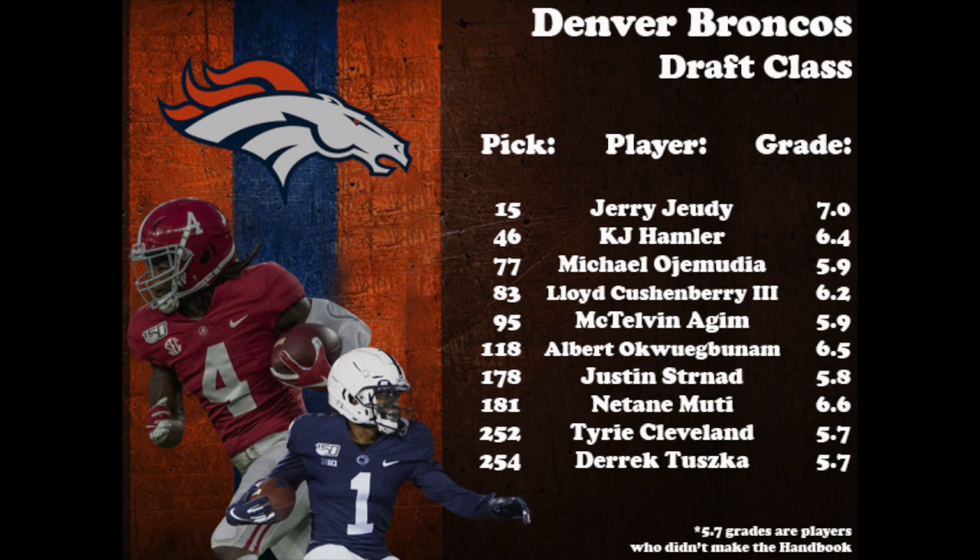The Denver Broncos had 10 picks in the draft, and with their first two picks gave the offense more weapons in Alabama's Jerry Jeudy and Penn State's KJ Hamler. Both of them paired with Courtland Sutton serve as a solid trio for Denver's receiving core. They grabbed some decent depth on defense with Michael Ojemudia, McTelvin Aguim, and Justin Strnad. Two of the players I want to highlight should also help make an impact to the offensive side of the ball, and that's LSU center Lloyd Cushenberry and Missouri tight end Albert Okwuegbunam.